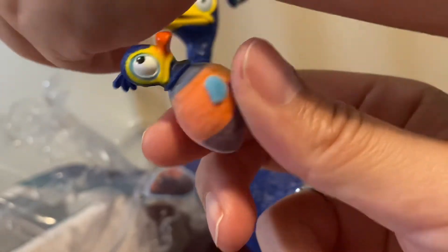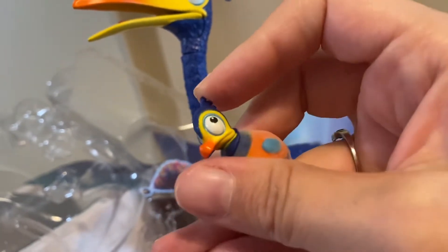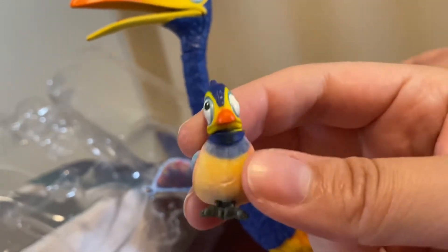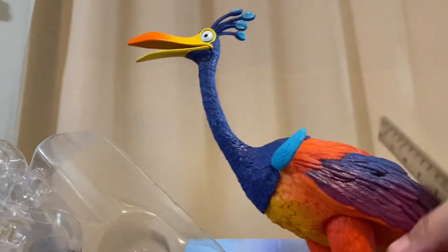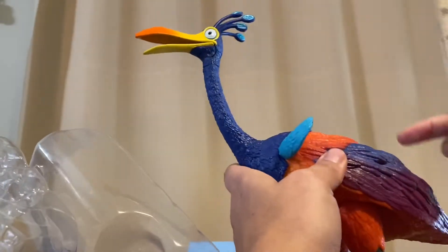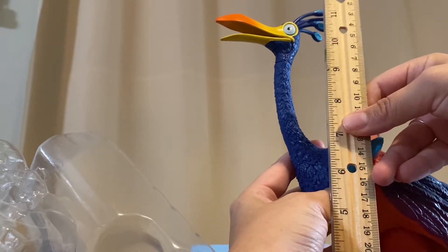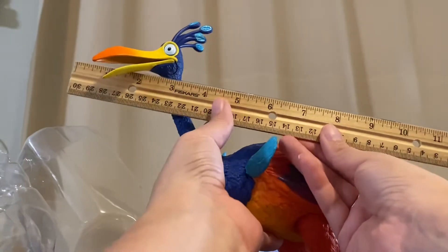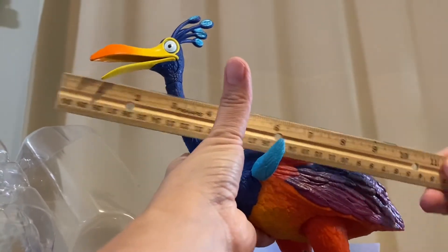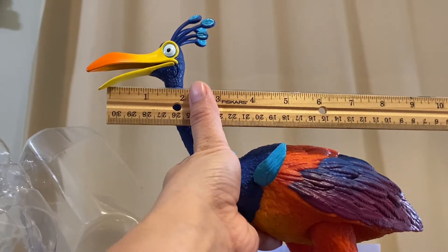The baby birds' heads do have articulation so you can turn them side to side a little bit. Their feet don't move, but I think that helps them stand a little better, so they can pretty easily stand on their own and you can turn the little heads around so they're looking whichever way you want. I tried to stretch out Kevin's legs as straight as possible to measure him — looks like the top of his little feathers graze right about 11 and a half inches. If you don't count his feathers, that would be 11 inches. And from his beak to his tail, I'd say that's about 10 inches.